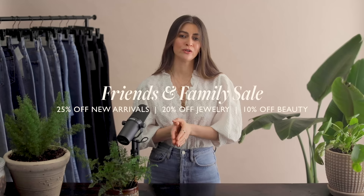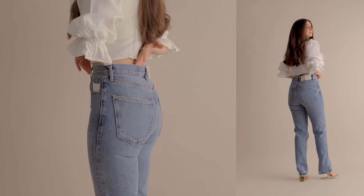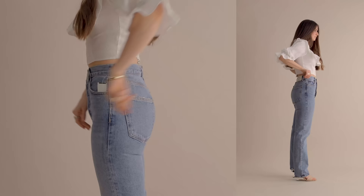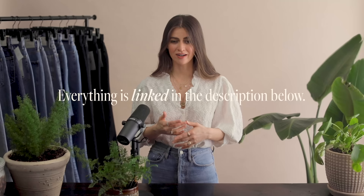Right now, they actually have a friends and family sale going on through March 29th, where you can get 25% off new arrivals and 20% off jewelry. One of the reasons I gravitate toward buying from Saks is just how easy returns are — when trying items like jeans, I can try them in multiple sizes without any issues. Also, the unboxing experience is always like a treat; it feels like you're opening a present because of the way they wrap it. I'll leave links in the description for anything I'm mentioning today.